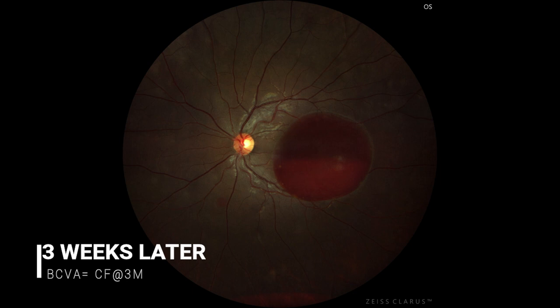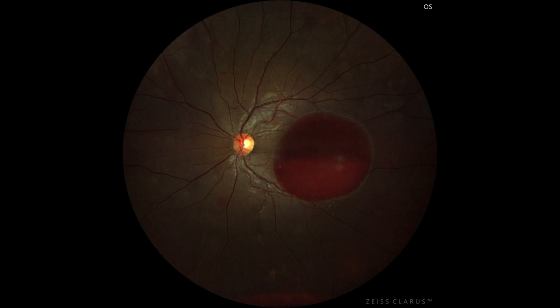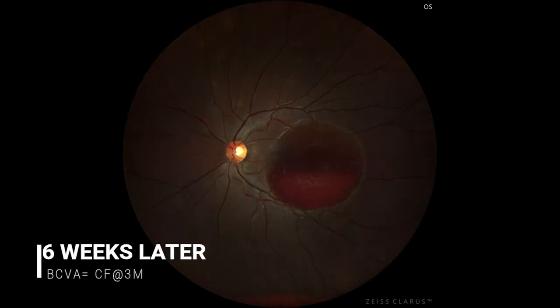Three weeks later, the Roth spots had disappeared but the subhyloid hemorrhage was persistent. Her best corrected visual acuity did not improve from counting fingers at three meters. She was advised to wait and come for follow-up after three weeks. At six weeks, there was no improvement in either the fundus picture or the visual acuity.